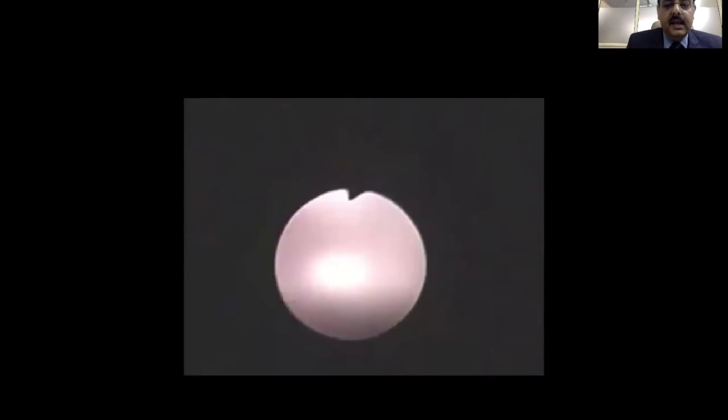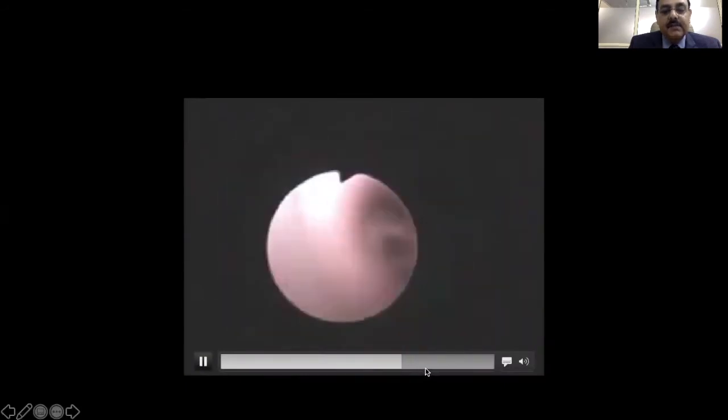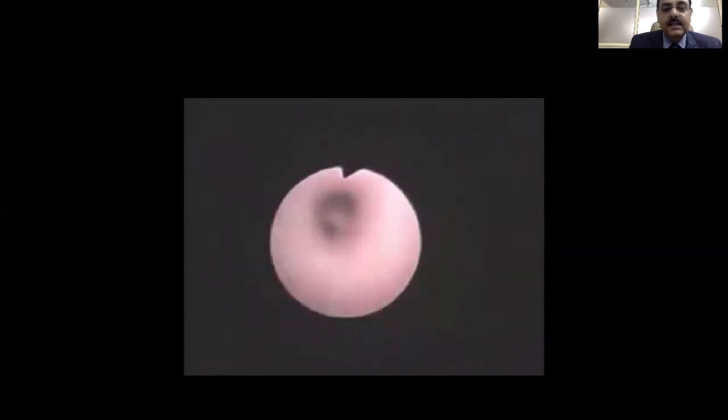Once this is done, we go back and do a check bronchoscopy to see whether there is any other piece of the foreign body still left. As you can see, the right intermediate bronchus and the main bronchus are clear and there is no further foreign body seen.